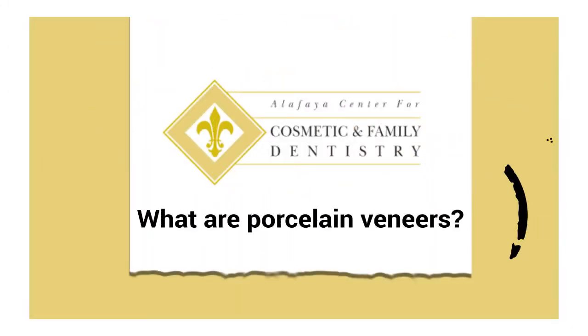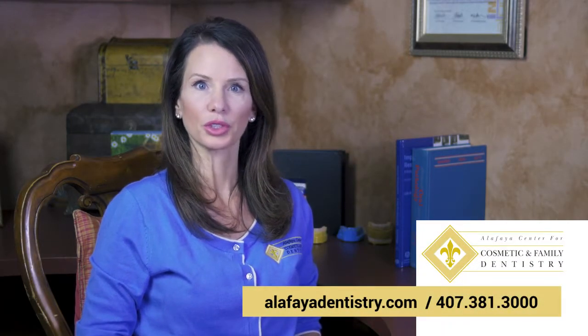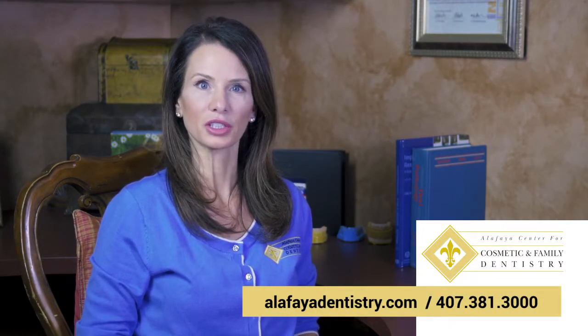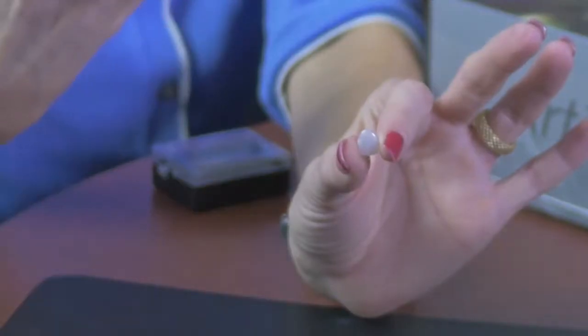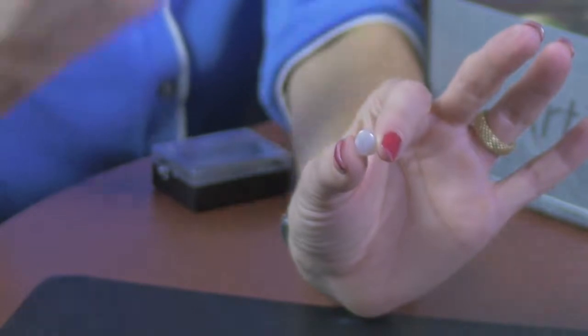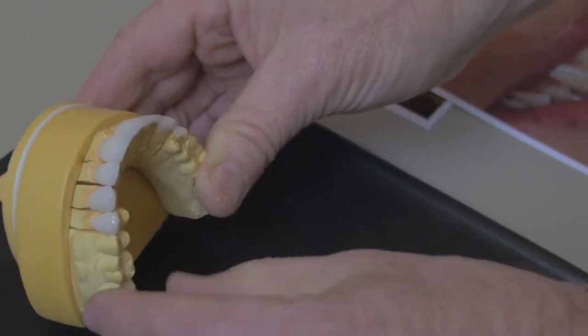What are porcelain veneers? Porcelain veneers are a type of restoration used to correct or improve certain conditions of a tooth. A porcelain veneer, also known as a porcelain laminate, is basically a thin shell of porcelain made in a dental lab which is bonded to the front surface of a tooth.